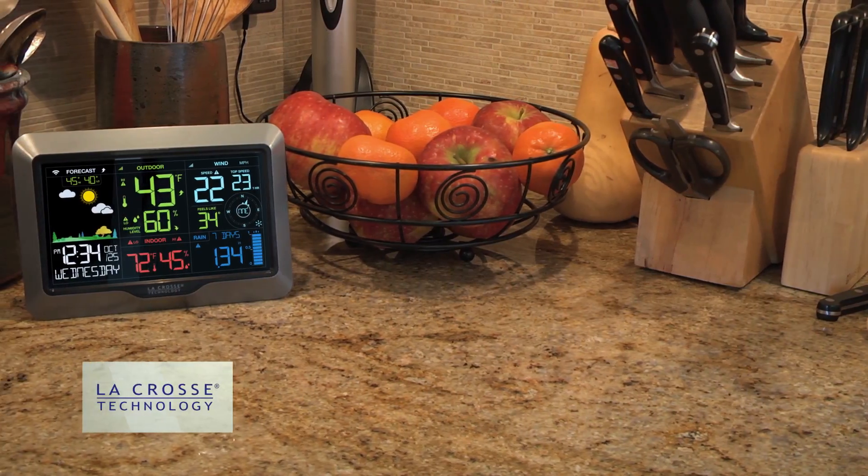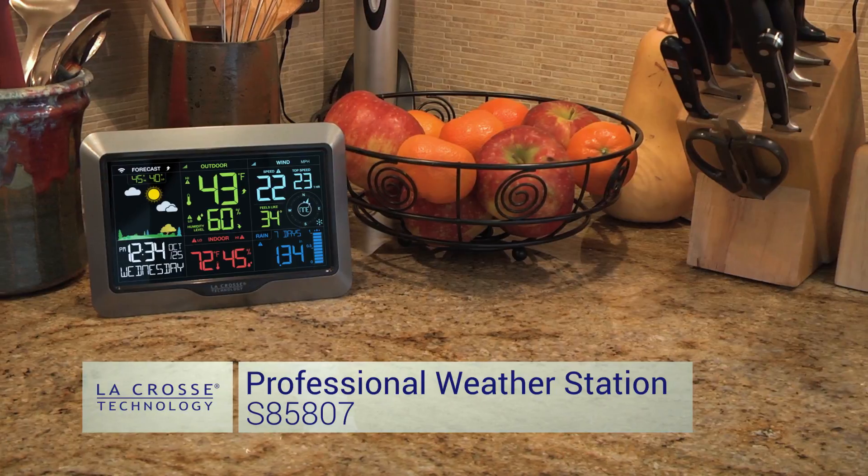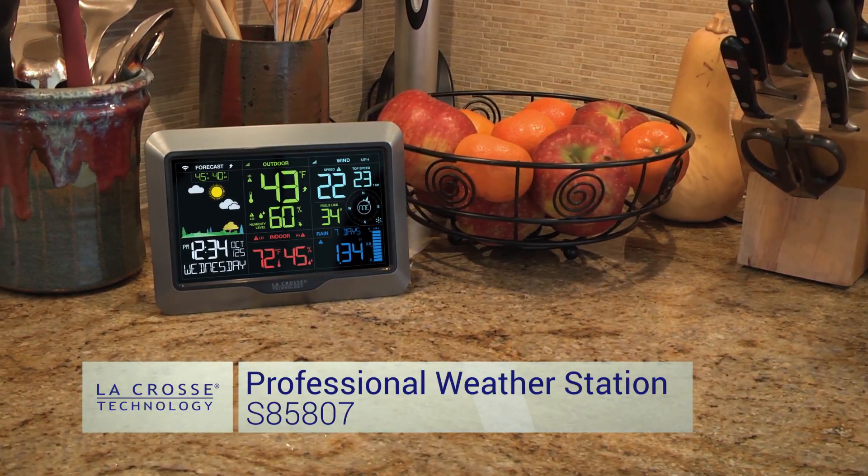This professional weather station was designed with you in mind. La Crosse Technology — tomorrow's weather, today.